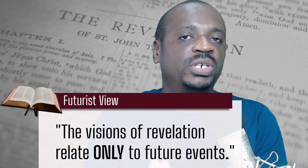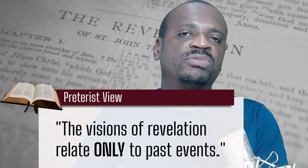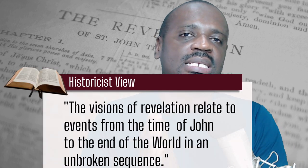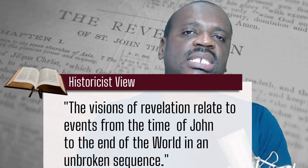Another important concept regarding the study of Revelation is the different views different individuals and organizations take when studying it. There are four popular ones. The futurist view suggests that Revelation contains visions relating only to future end-time events. The preterist view suggests that Revelation relates only to the past. The idealist view suggests that Revelation does not relate to any historical event at all, but offers words of encouragement and inspiration. We adopt the historicist view, which is a balance between futurist and preterist — believing that the visions of Revelation relate to events starting with John's time and continuing to the end of the world.